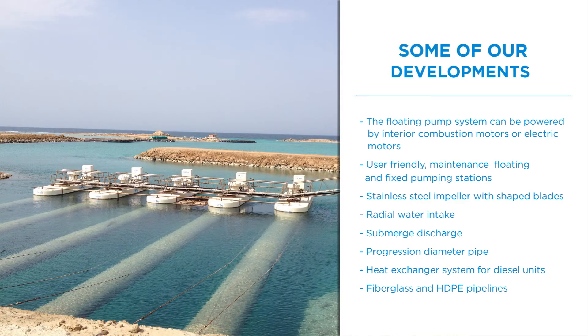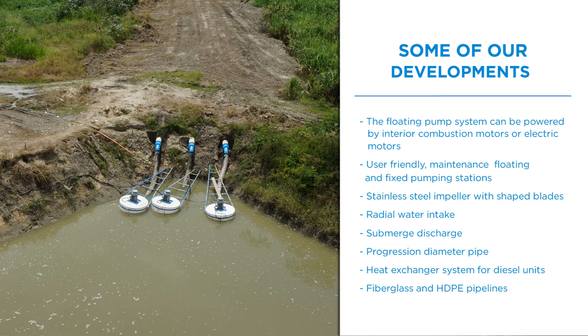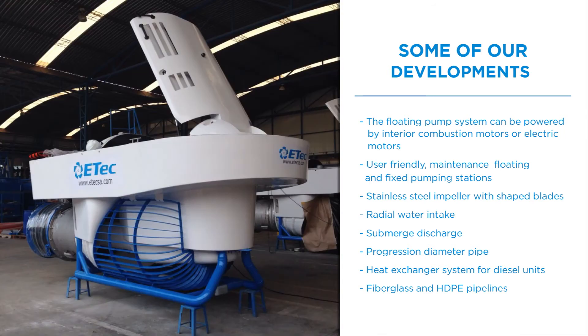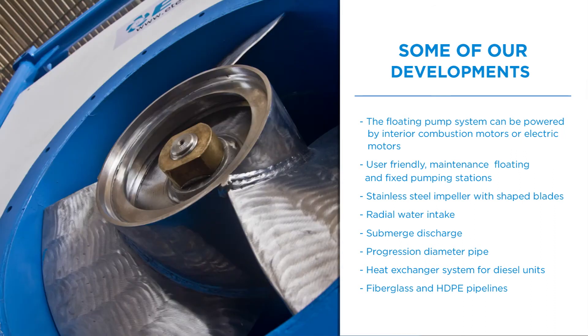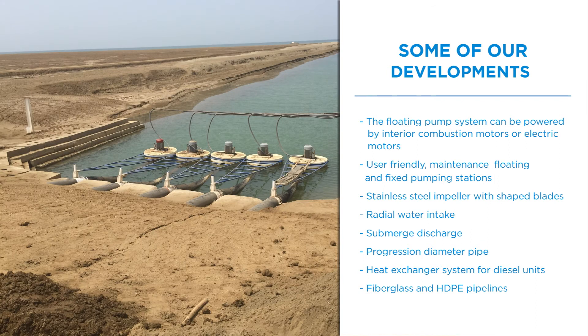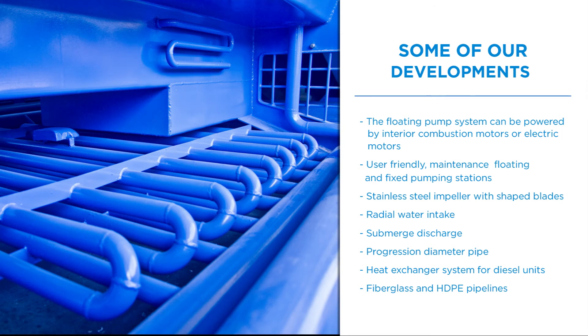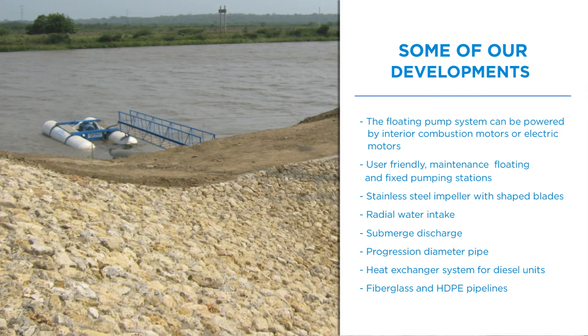The floating pump system can be powered by internal combustion motors or electric motors, and includes user-friendly maintenance, floating and fixed pumping stations, stainless steel impeller with shaped blades, radial water intake, submerged discharge, progression diameter pipe, heat exchanger system for diesel units, and fiberglass and HDPE pipelines.